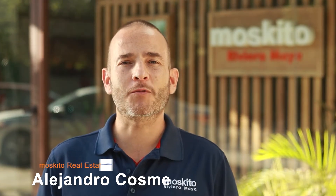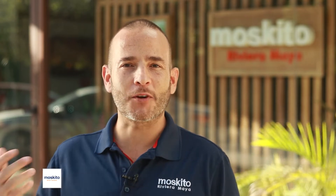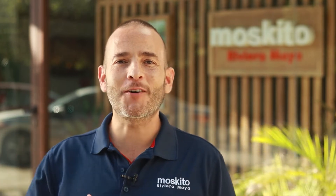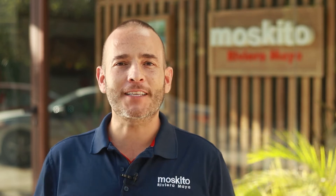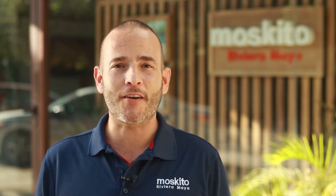Hi, this is Alejandro Cosme from Mosquito Real Estate. Today I'm here outside Mosquito's office in Tulum. Here is where all the magic happens, where we meet our clients and where we take a close look at all the properties that are around the area for you.